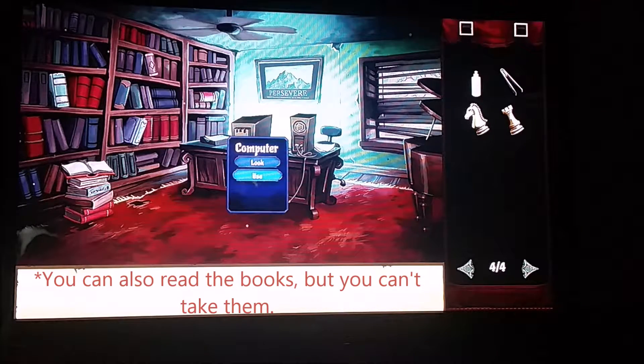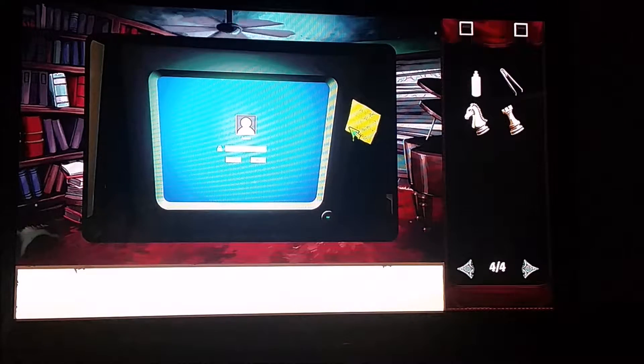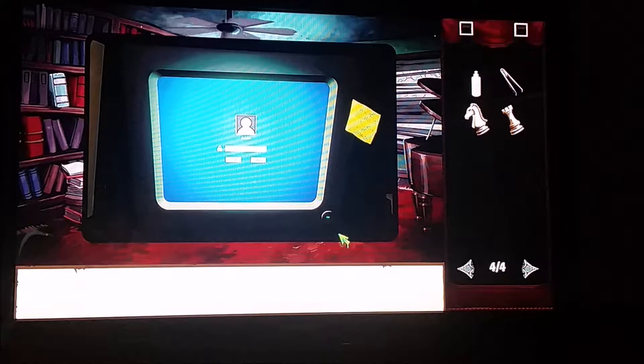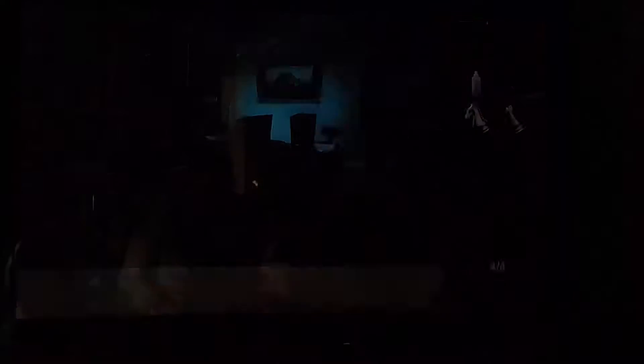Then you're going to use the computer. Now if you look at this note, it says it's a password reminder — it pretty much says that he finds his password in the bathroom. So now that you have that clue, we're going to move and we're going to leave.